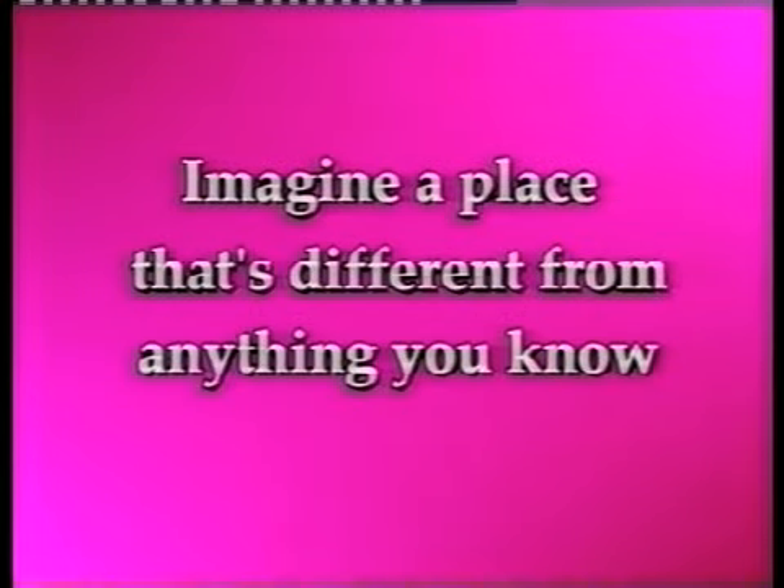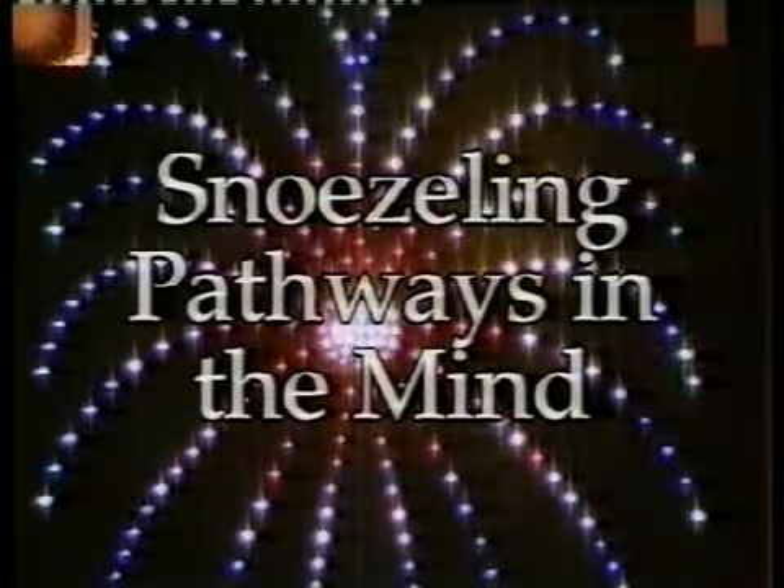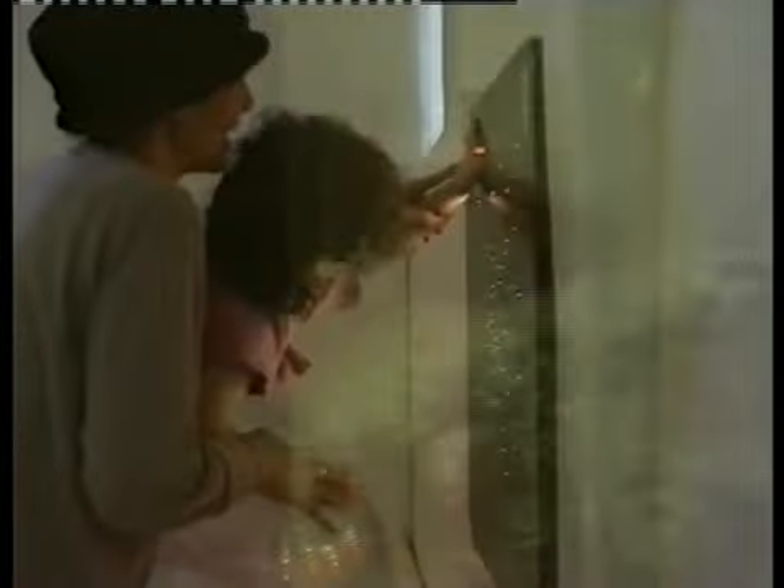Imagine a place that's different from anything you know — white, soft, billowy, warm lighting, slow gentle music. In the corner, a tall tube with luminous bubbles; in another, sparkling stars. If you can imagine this place, you've probably visited a Snoezelen room. The word Snoezelen comes from two Dutch words: to sniff and to doze.